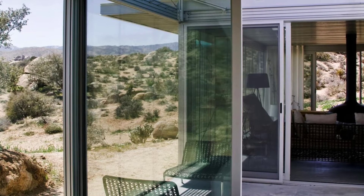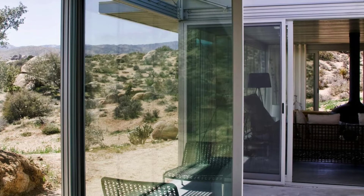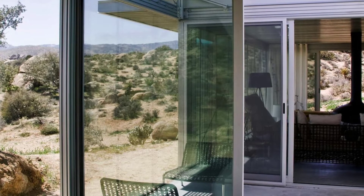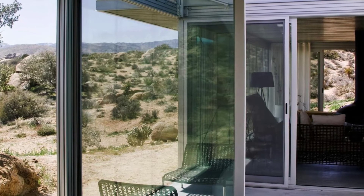The off-grid house has no television and only satellite Wi-Fi for emergency communication, so that guests can truly experience being in a place of extreme natural beauty and take note of the natural light and shadow.